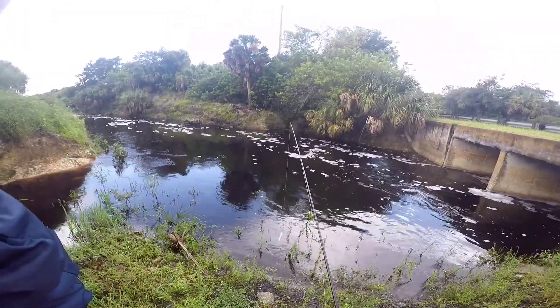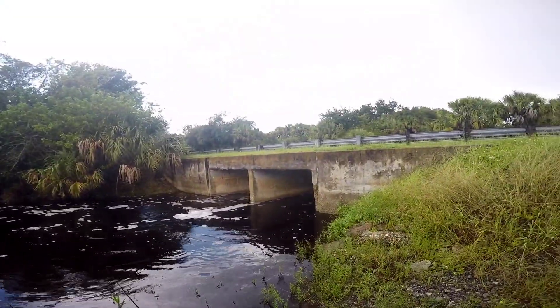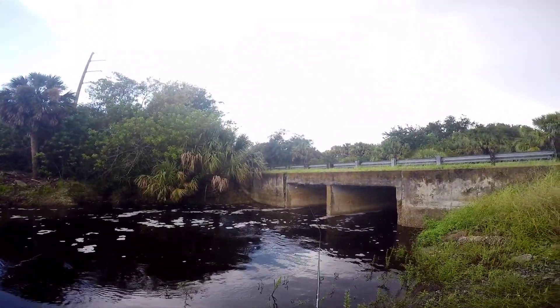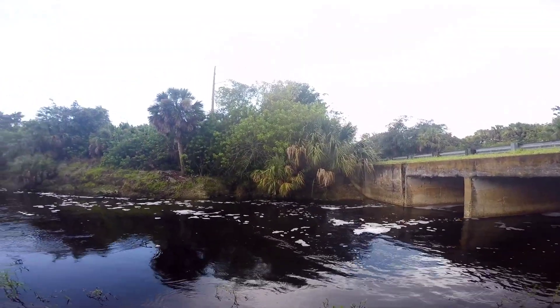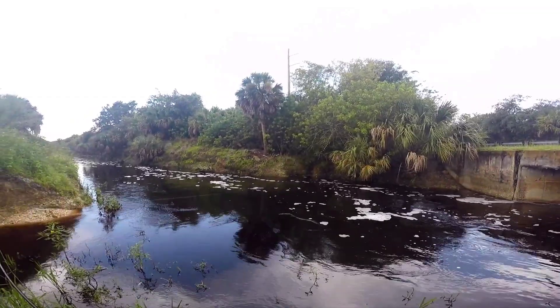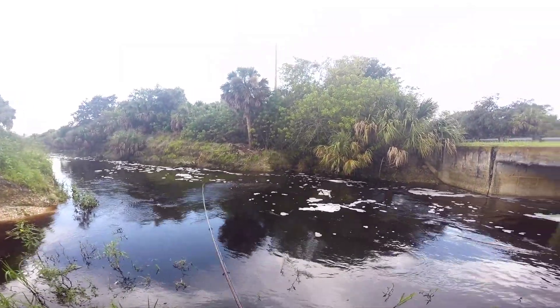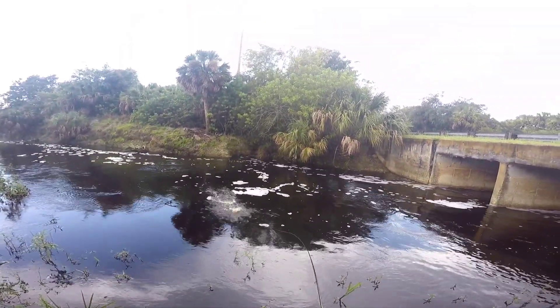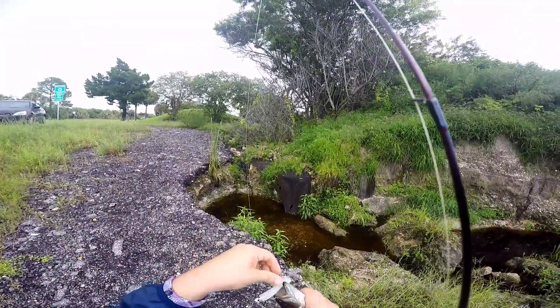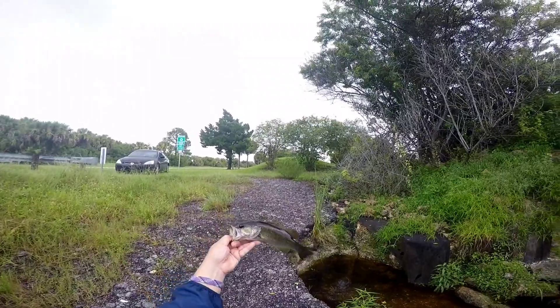Alright, we got 30 minutes at this spot. First cast — I definitely was on there. Oh, there he is! Nice, nice, nice! Not a big one but I'll take it. There it is — first fish of the day!